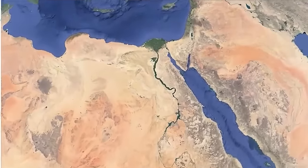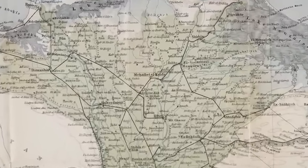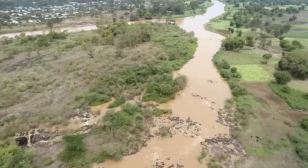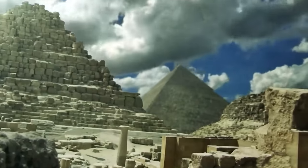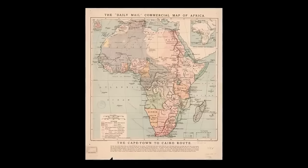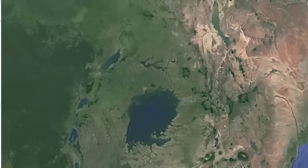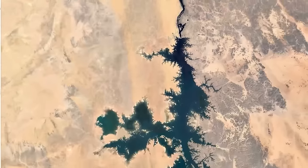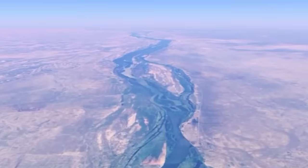The land around the Nile is tough to travel through — there are forests, swamps, deserts, and mountains. Early explorers didn't have good maps or tools to help them, plus they had to deal with bad weather, sickness, and dangerous animals. They had to rely on what they could see and what the locals knew, which made it hard to get accurate information. This led to people coming up with random myths about the origin of the river, some even believing the river came out of a god's body. Political and cultural barriers also stopped many from finding the answer.